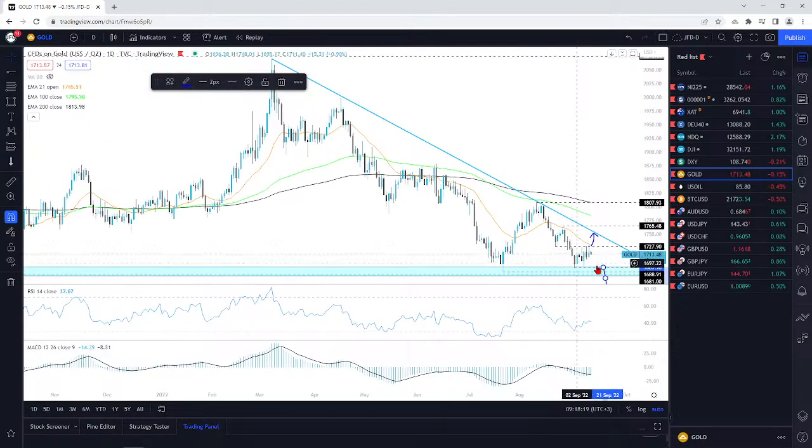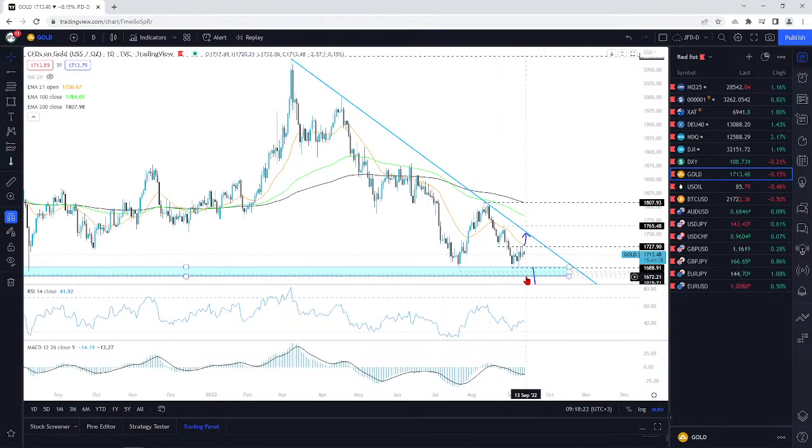I would start off with the 16.89 level, and then slowly go lower and lower. If we do end up dropping below that 16.77 zone, that's where more sellers could join in.